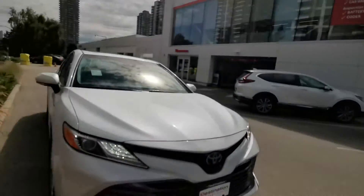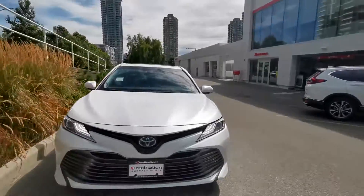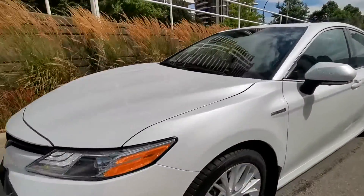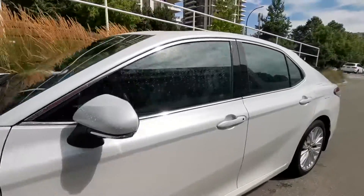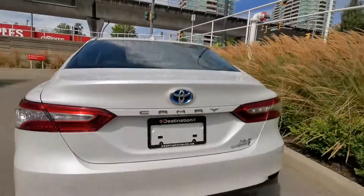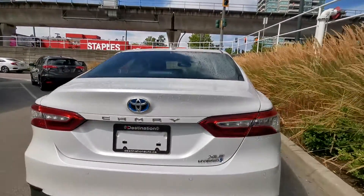Hey, you're looking at this 2018 Toyota Camry Hybrid from Destination Hanoi Burnaby. Front parking sensor and rear, of course. LED light. Full-size sedan. XLE turned out to be the most popular trim level.